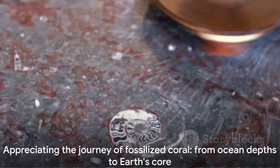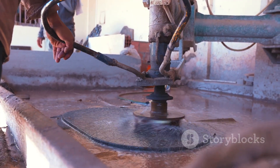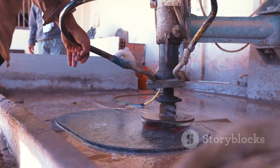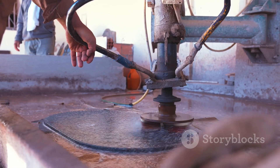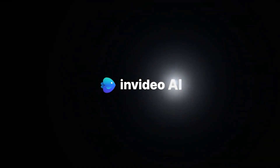So next time you come across a piece of fossilized coral, take a moment to appreciate the incredible journey it has undertaken — from the ocean depths to the heart of the Earth, transformed by time and nature into a piece of lasting beauty. Thank you.